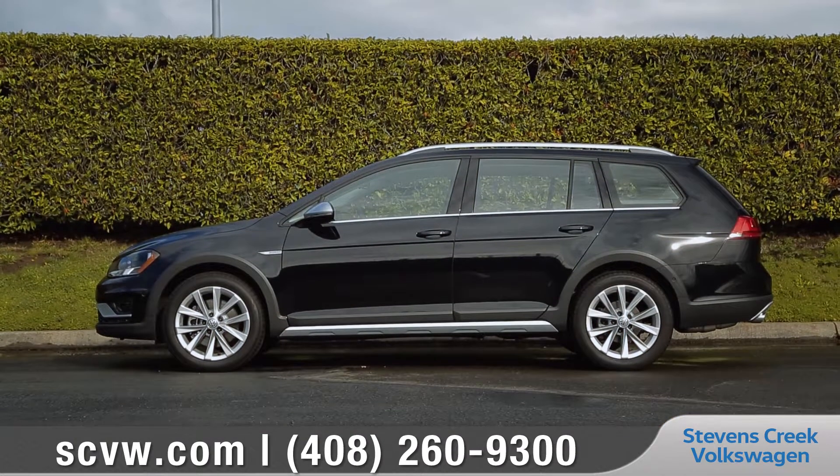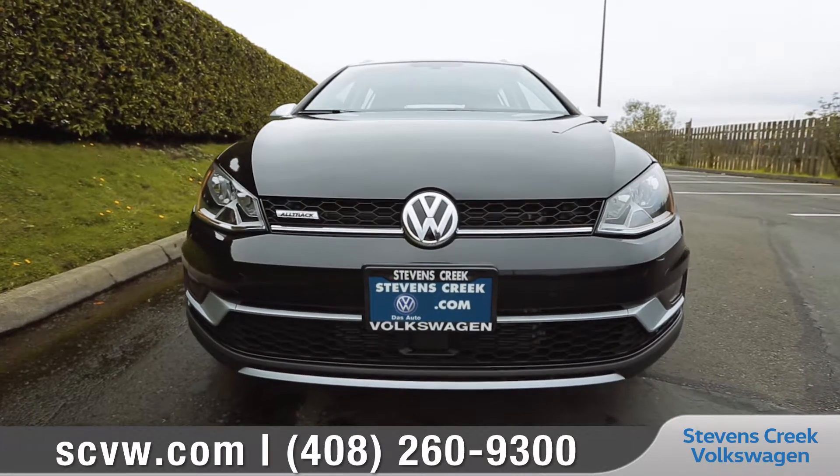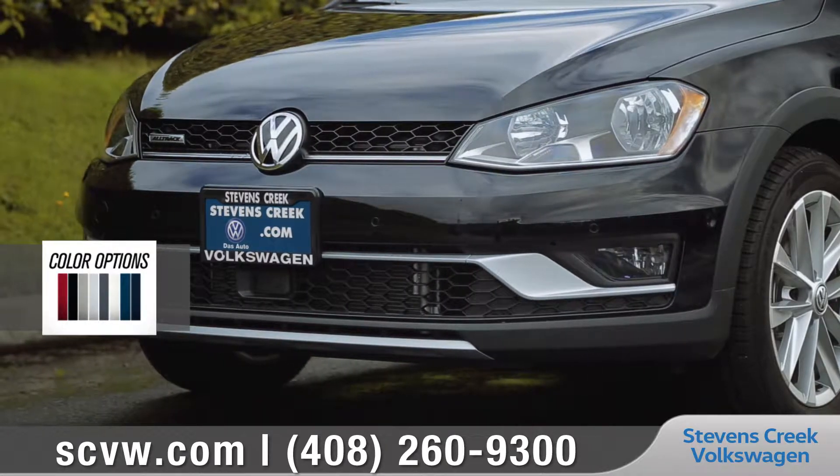A tough yet refined exterior — the Golf All-Track was engineered with sleek reinforcements and rugged bumpers. Halogen headlights and corner illuminating fog lights shine bright even on the darkest trails.